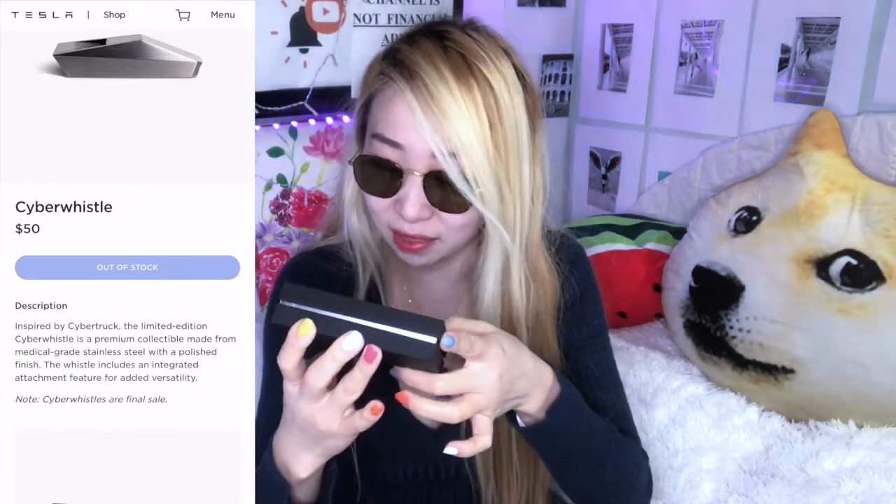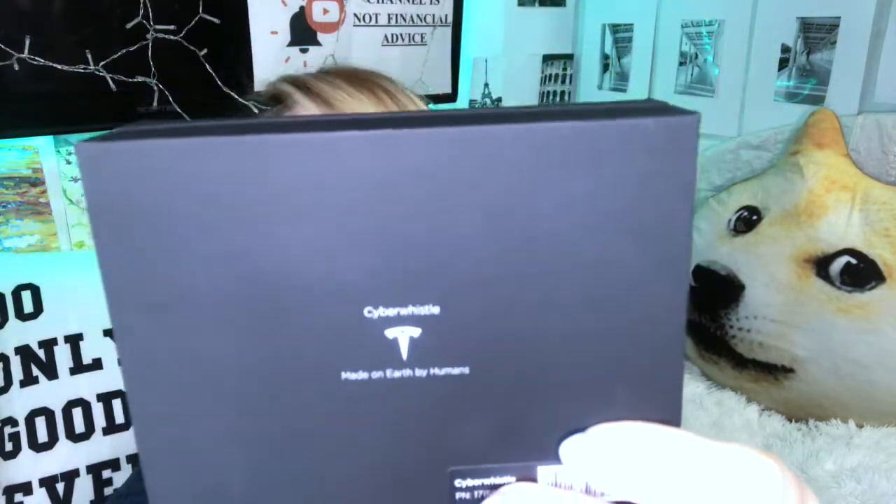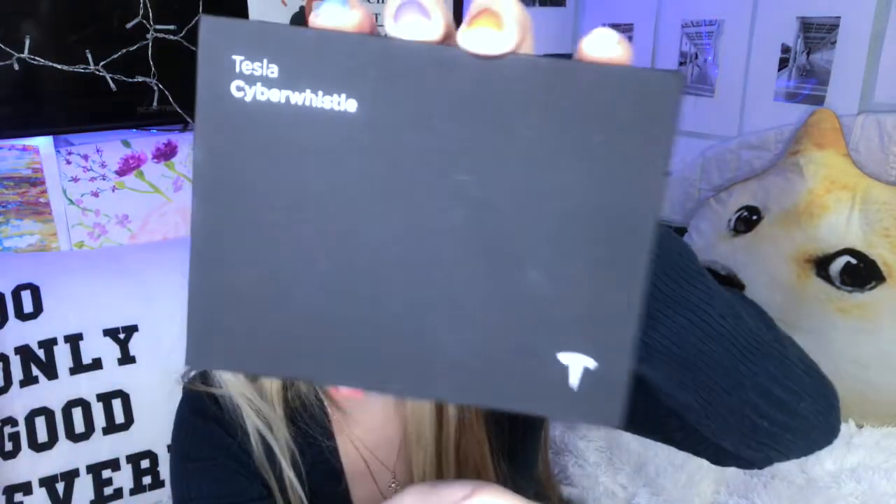So it just says 'Cyber Whistle' on the front. On the back it says 'Cyber Whistle — made on Earth by humans,' which is cute. It also says quantity one, made in China. 'Made on Earth by humans' — Cyber Whistle, Tesla. Look how sleek it is! I love their boxing. Oh my gosh, it's so shiny and so neat. I wish this was a car!